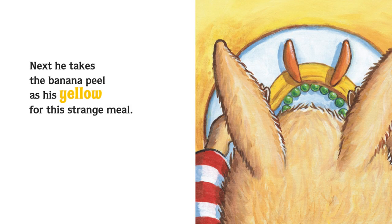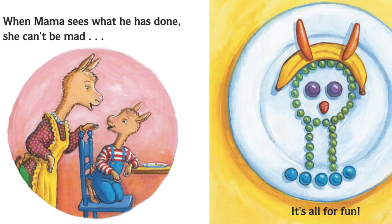Next, he takes the banana peel as his yellow for this strange meal. When Mama sees what he has done, she can't be mad. It's all for fun.